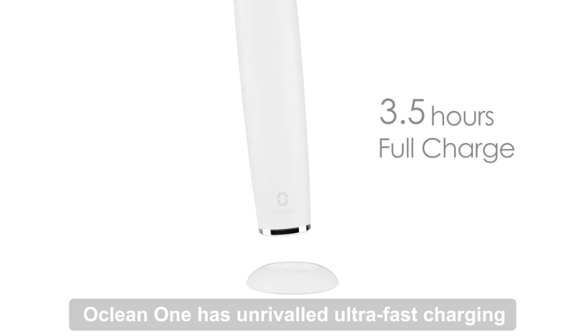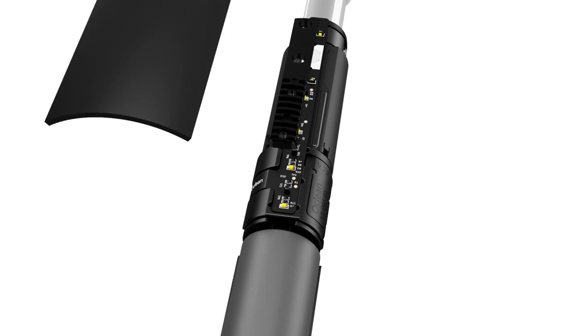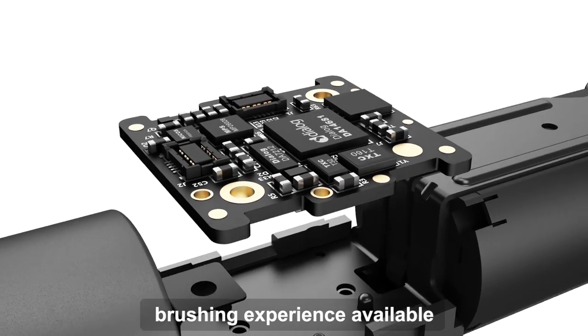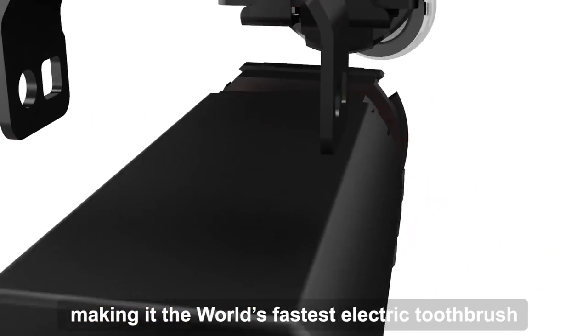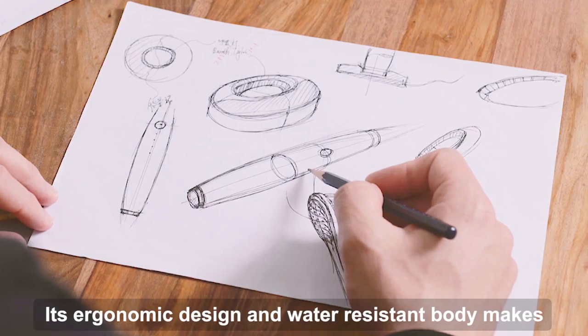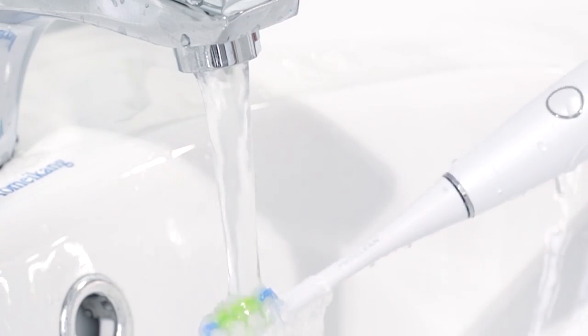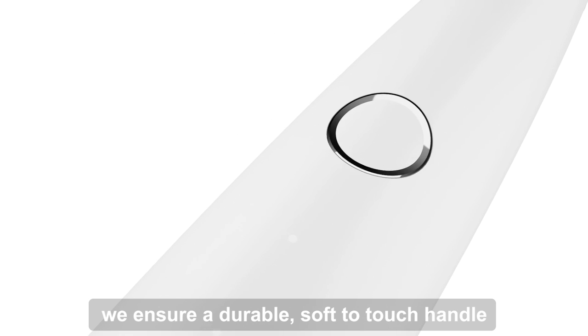O-Clean One has unrivaled ultra-fast charging and a 60-day battery life. Our custom-made motor delivers the cleanest brushing experience available, with up to 50,000 strokes per minute, making it the world's fastest electric toothbrush. Its ergonomic design and water-resistant body makes it easy to use and clean. And by using best-in-class BPA-free materials, we ensure a durable, soft-to-touch handle.